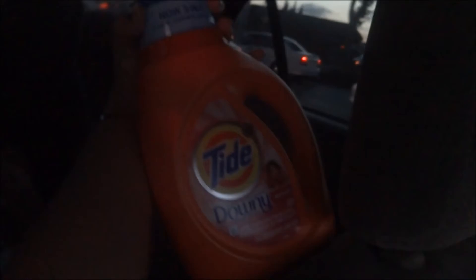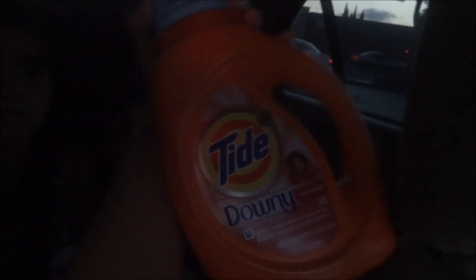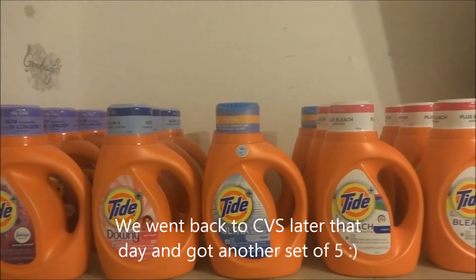We just went crazy couponing! Over here — I don't think you guys can see — but we got a whole bunch of Tides. I'm going to show you one; these bottles are the 19-load size. There are some that are 32 loads, and we got 10 bottles of those. We just got back from couponing and got all these 15 bottles.